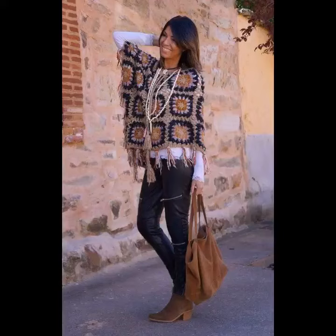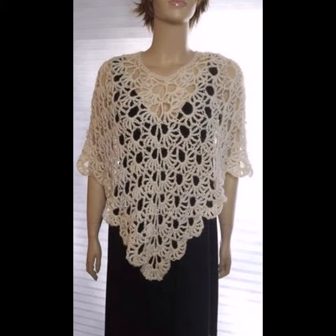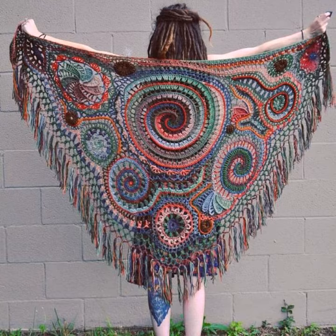Hello viewers, welcome back to my YouTube channel. How are you? I hope you're fine and taking care of yourself. I'm also fine. Today in this video I am going to show you ideas and designs about crochet knitting ponchos.